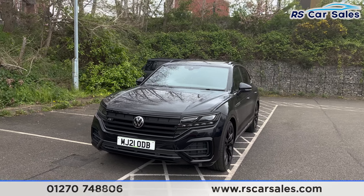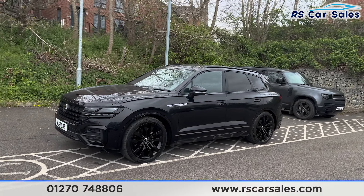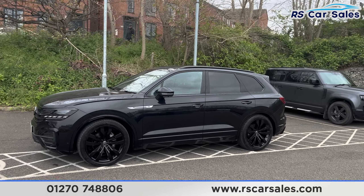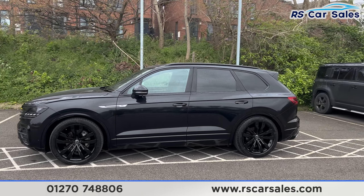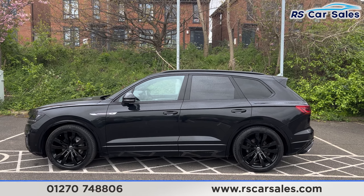Coming around to the passenger side, you'll also find the vehicle has air suspension, so the vehicle can raise or lower — it's currently set to the lowest setting. We do have the colour-coded door handles and door mirrors, the black trim around the windows, and the privacy glass at the rear.